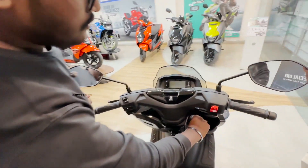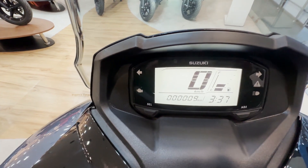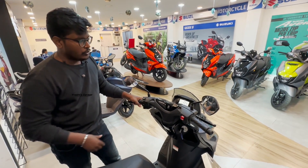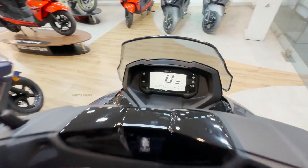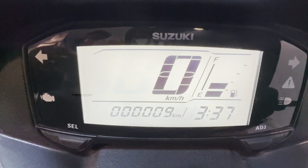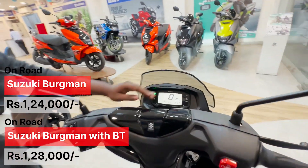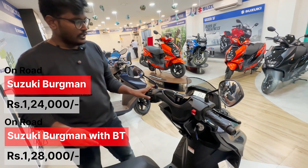Variants are: Bergman Street 125 Standard, Bergman Street 125 Right Connect Edition, and Bergman Street 125 EX. Tires are tubeless but we don't have a disc. There is a full digital instrument cluster. Headlight, brake light, and turn light are all included. The Bluetooth variant is priced at ₹1,24,000, and you can use Bluetooth at ₹1,25,000.